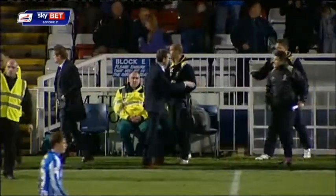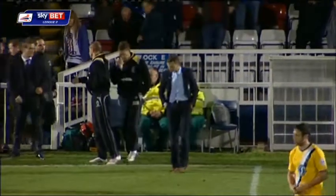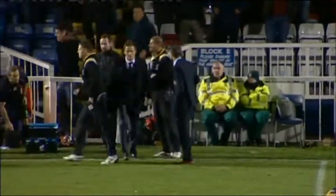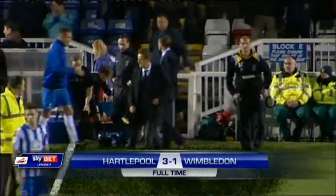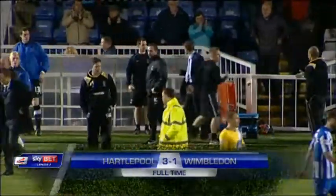And Hartlepool have a little bit of breathing space now. They lead by three goals to one. There goes the whistle. It is five wins in a row for Colin Cooper. His side finally hitting some form. Wimbledon now five games without a win.